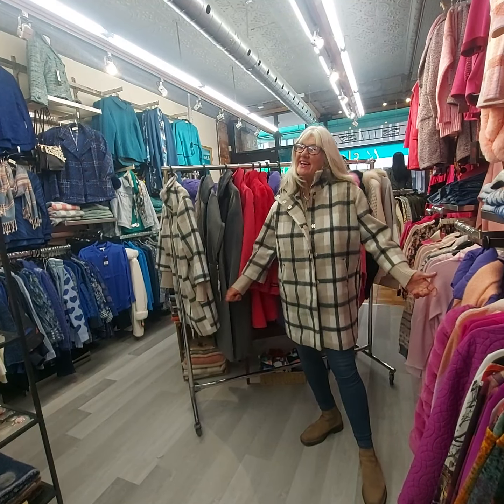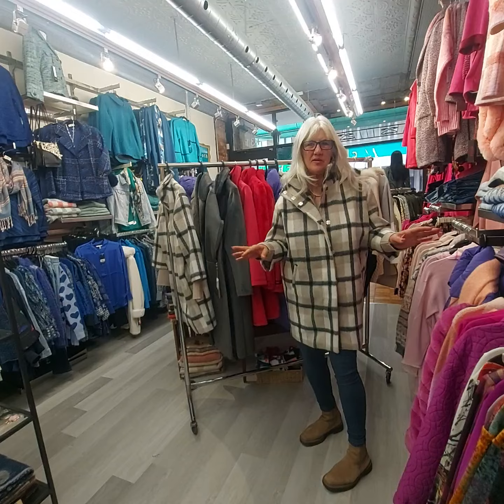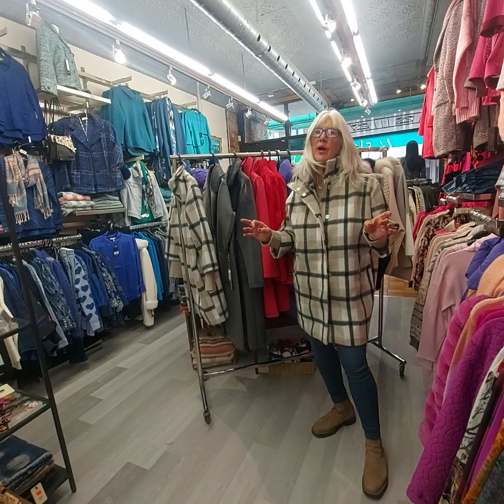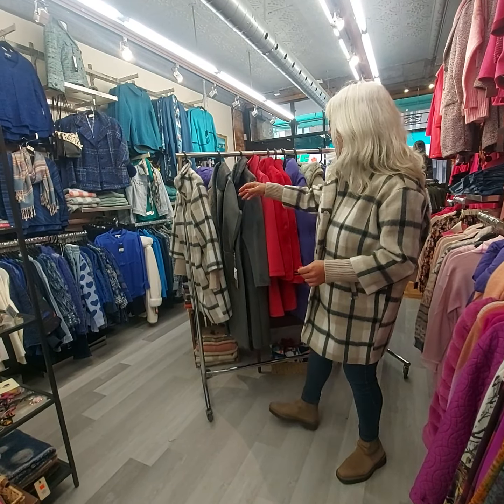Hi ladies! Happy Friday! It's a beautiful day out, a little bit cold, so we are thinking about coats coming in the near future. I want to show you today this beautiful new line of coats we got in called Reno & Pele. It's a Dutch company, been around for about 30 years. They're a little bit different, really nice quality.